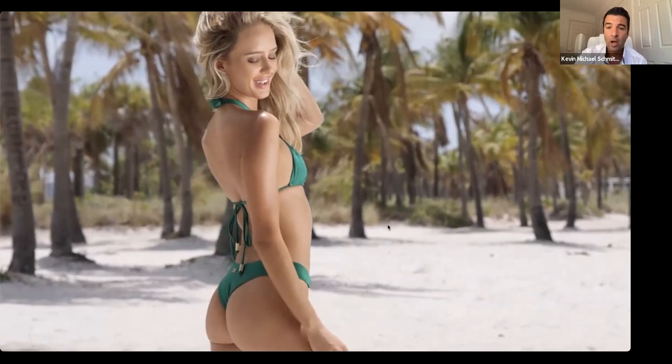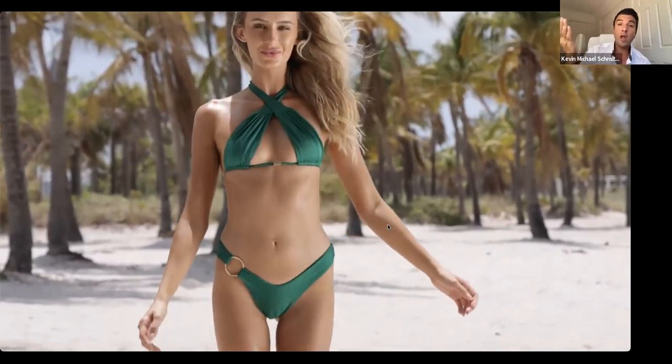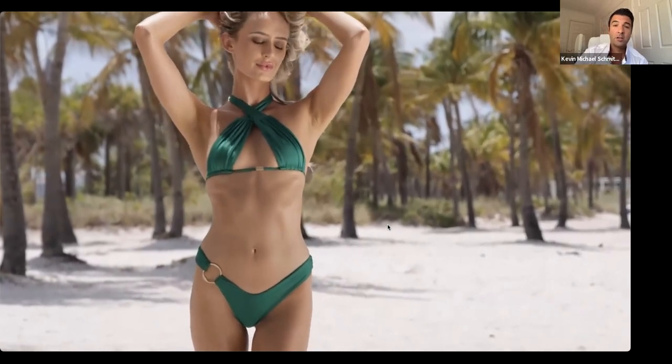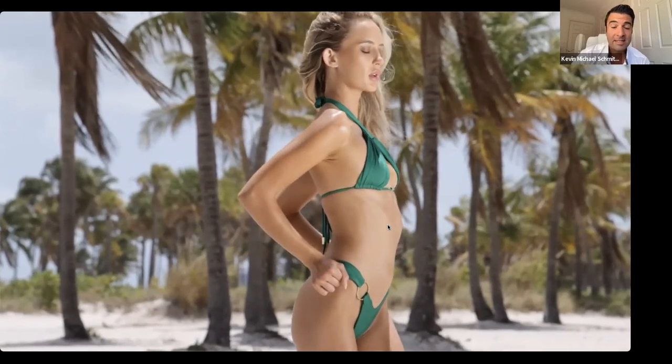I also want to answer some great questions before I bring on our amazing panelists. Derek Colasso asked: 'How can I have a model pose barefoot?' Well, here you go — this is a model posing barefoot. This top model is one of the top swim models down in Miami Beach, and she's posing barefoot this entire time. I love shooting models barefoot because they don't have to worry about the shoes.